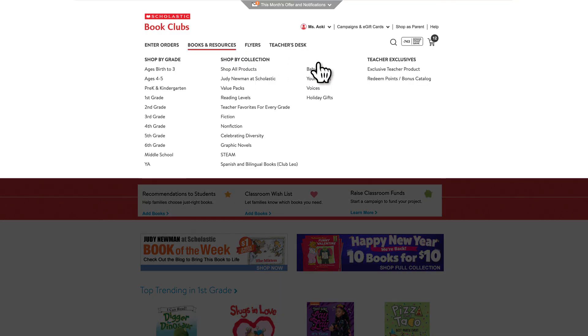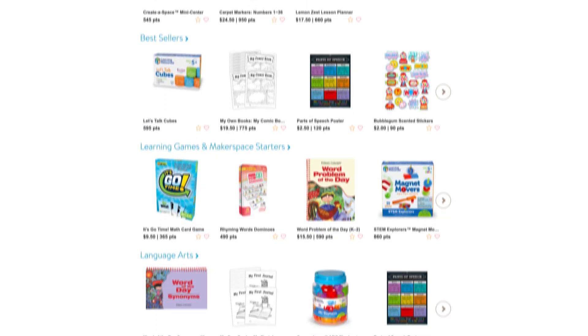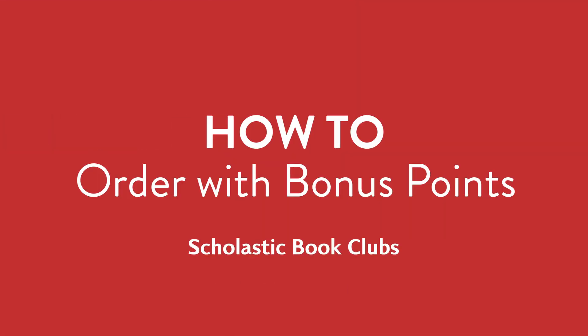Be sure to check out the bonus point reward center for other resources for your class. Bonus points are a great way for you to build your class library and get the resources you need. You earn bonus points with every order.